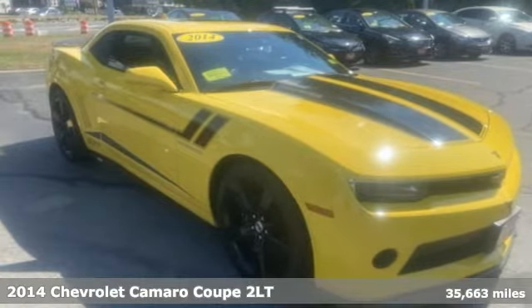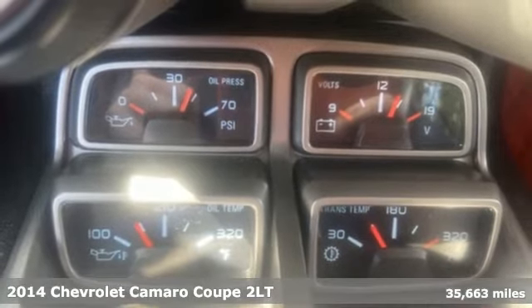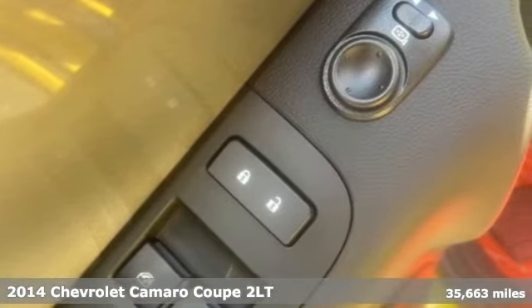Here's a 2014 Chevrolet Camaro — the look, the performance, the legend. It boasts an impressive list of features, like these.